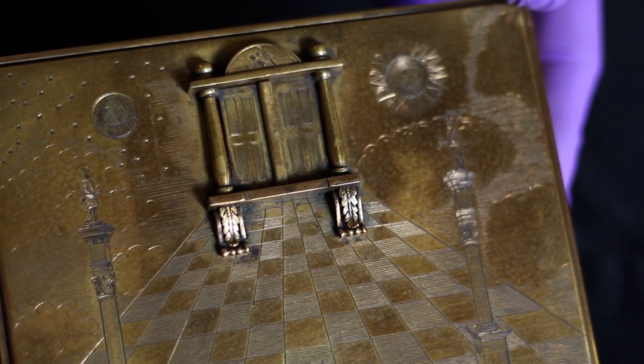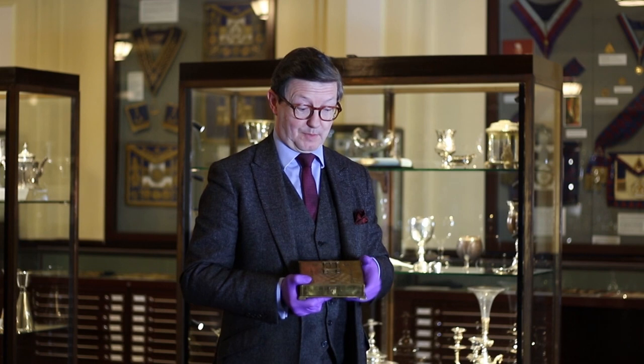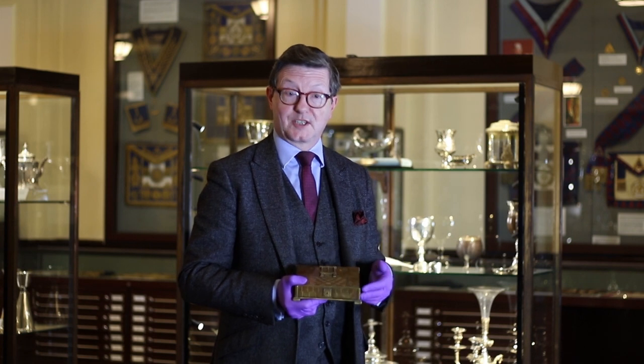Hello, I'm Mark Dennis and I'm the curator of Museum of Freemasonry and this is one of my favourite objects. It's a brass box beautifully engraved with the symbols of Freemasonry.